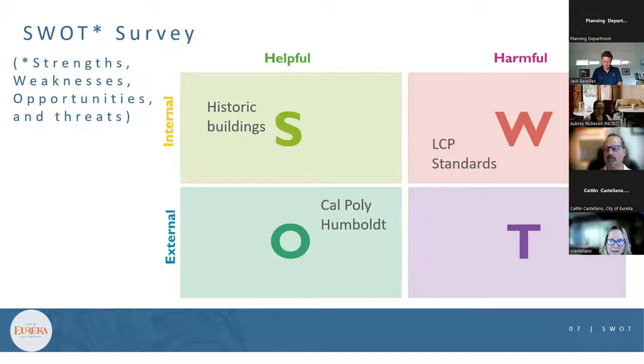The presenter noted that threats are harmful and external — like sea level rise and the current housing market and economy. The goal is to try to turn threats into opportunities and weaknesses into strengths.